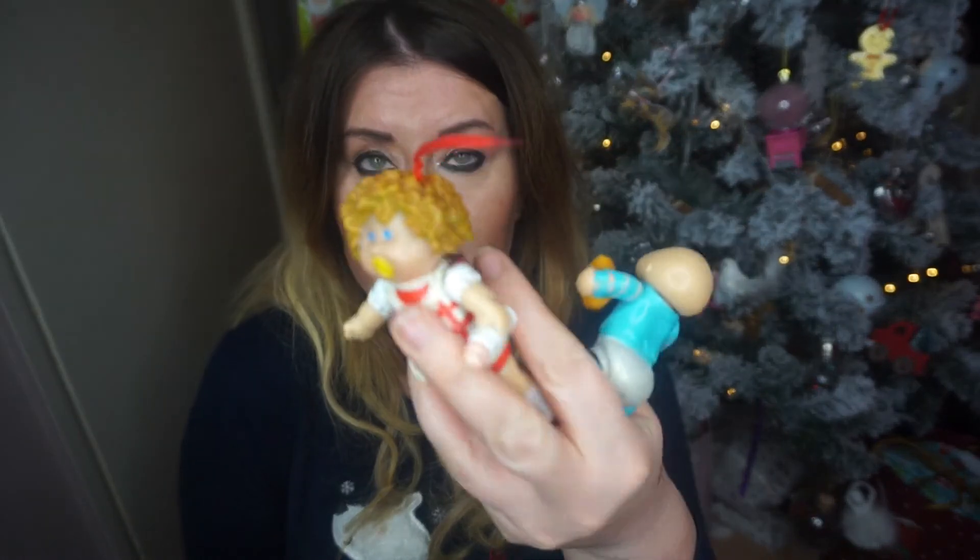Let me know in the comments which is your favorite thing I've shown today — the Cabbage Patch Kids, the pony, the Snuggle Bum, or the Polly Pocket. Also let me know if you're a similar age to me and which of these toys you had, or any memories you have of them. I really enjoyed doing this video — I love vintage toy videos especially at Christmas. It's so nostalgic. Thanks for supporting my Vlogmas — today is Christmas Eve, it's Vlogmas 23.